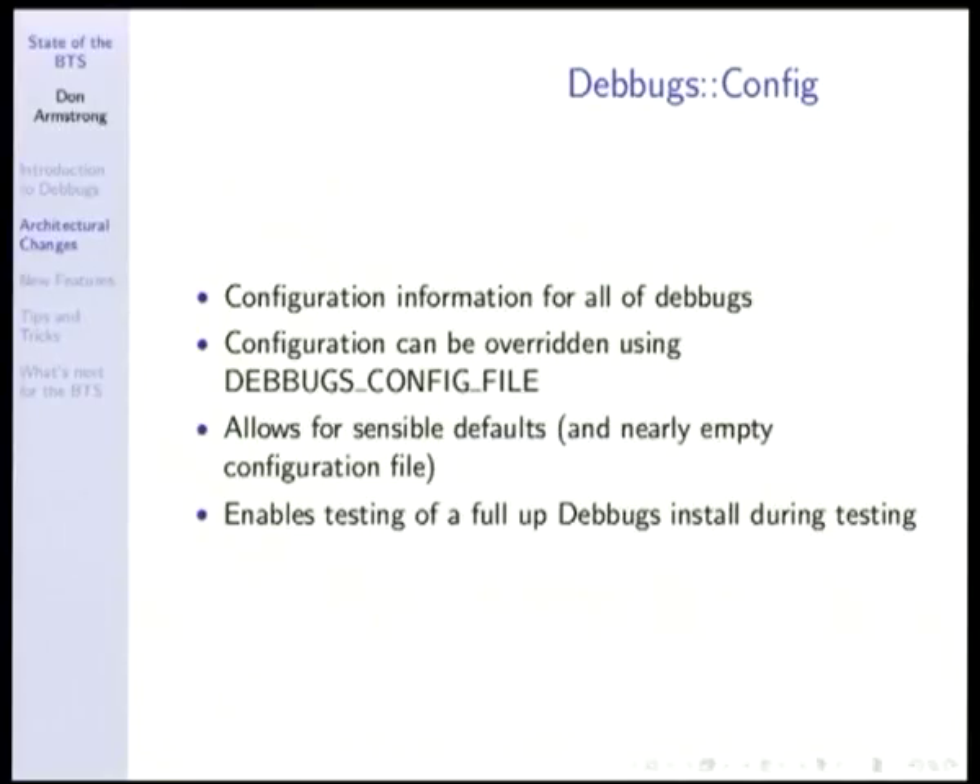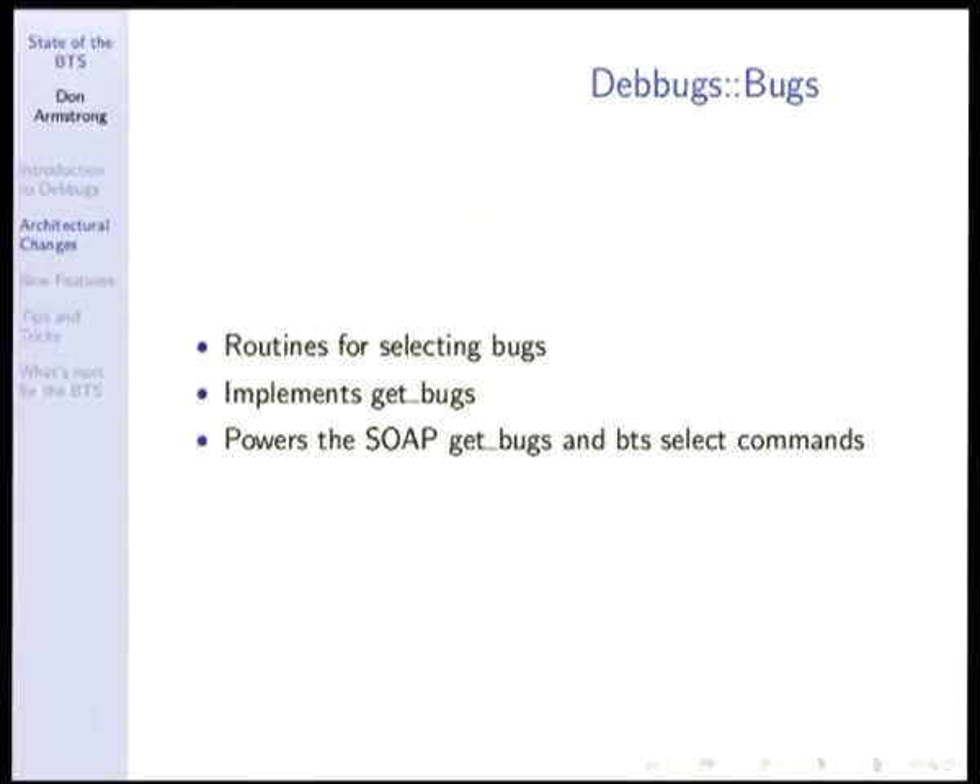The most important thing this enables is testing a full BTS very simply. With a four-line configuration file, I can override the copy of sendmail to a local copy that just shoves mail onto disk, and override the location of the spool directory. Now I can run an entire test of a full-up BTS by sending mail to it, looking at the mail that comes back, and checking what's happened on disk — all in a single 'make test' inside the Debbugs source tree. You've probably already seen that I've broken the BTS on a number of occasions. Without this, it would probably still be broken.